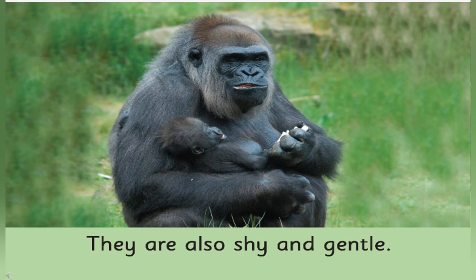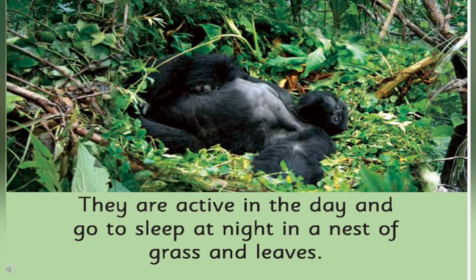Think and name one more big animal like the gorilla. Yes, their name is chimpanzee. What do gorillas do during the day? During the day, gorillas are active and they jump from one tree to other trees. Where do they sleep at night? What is their nest made up of? They go to sleep at night in a nest of grass and leaves.